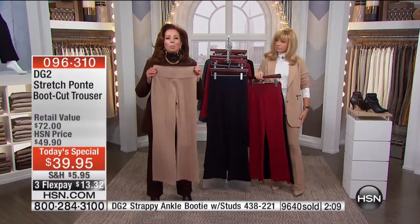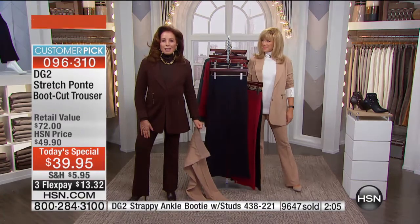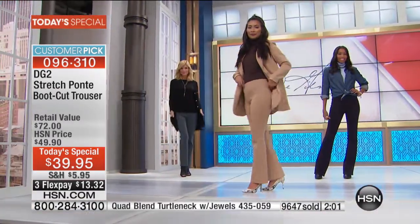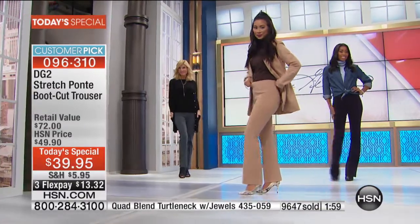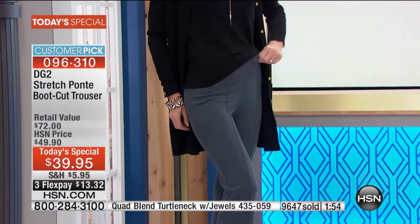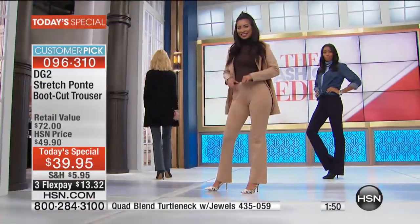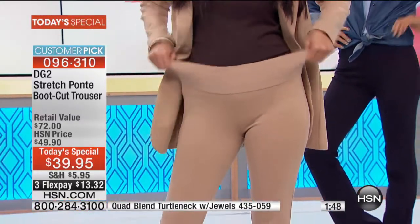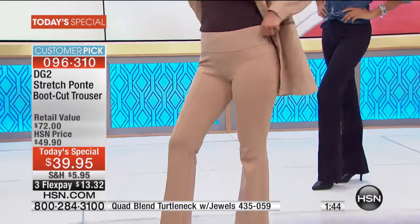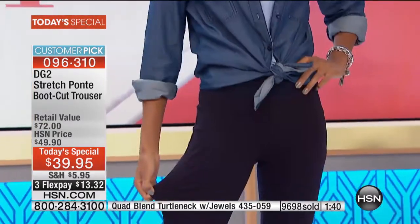Whenever you see beautiful suitings in magazines at hundreds of dollars with no stretch, unnecessary bulk details, constant dry cleaning bills — and you end up not wanting to wear it because it's not comfortable — that's when you realize what a great value this is.